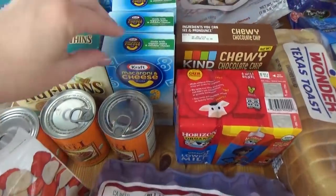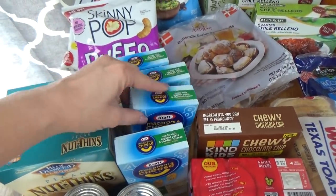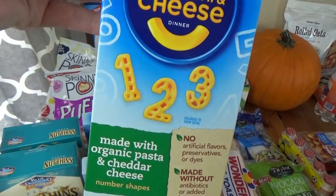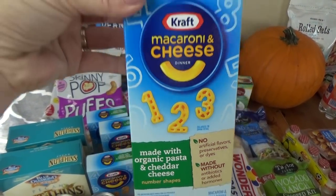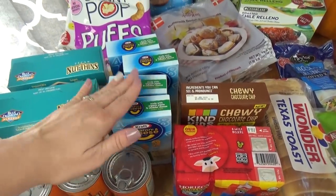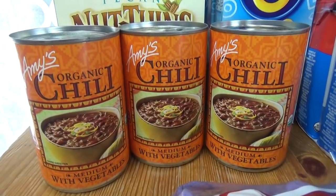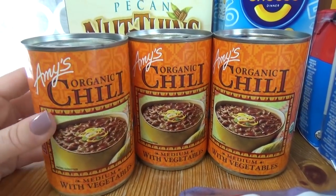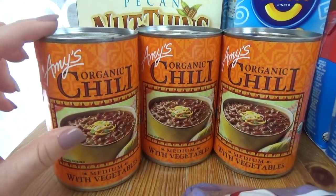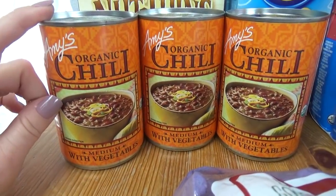Moving on to the mac and cheese — I picked up four boxes of this organic mac and cheese. It was only 99 cents a box, and I think these are so cute because it has the one, two, three shaped pasta. Definitely going into some lunches this week and maybe next week. I also picked up three cans of the Amy's Organic Chili. This is a vegetarian chili and it's really good. Usually in stores this is like two to three dollars, but at the Grocery Outlet it was only 99 cents.